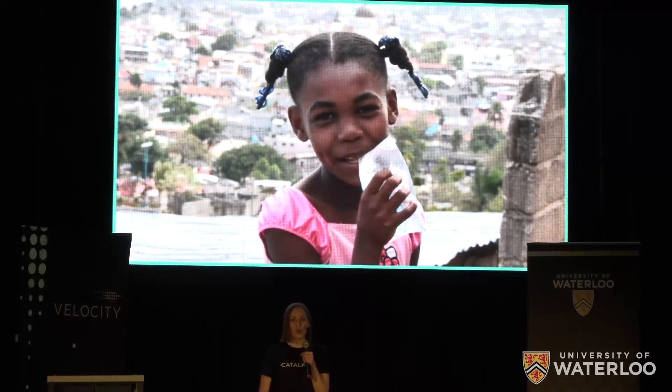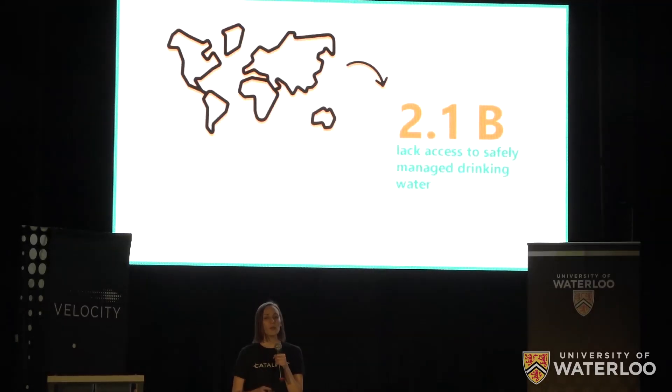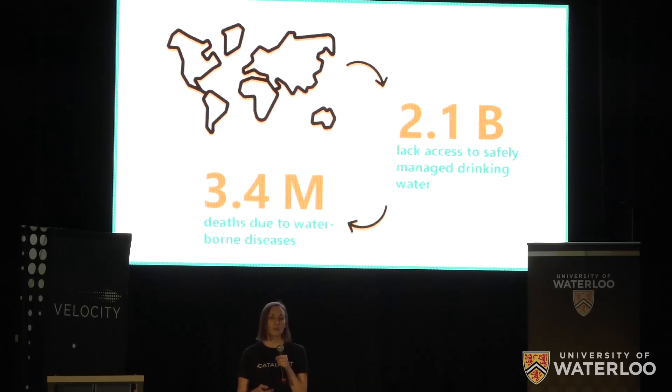This is Madeleine. We met Madeleine while traveling to Haiti to learn more about the challenges of accessing safe drinking water in developing communities. Madeleine is one of 2.1 billion people globally who still do not have access to safely managed drinking water. These 2.1 billion people are at constant risk of contracting deadly waterborne diseases, which are responsible for more than 3.4 million deaths each year.